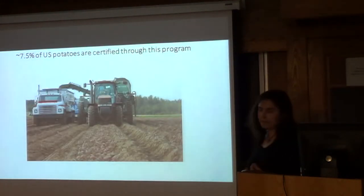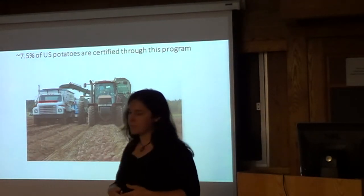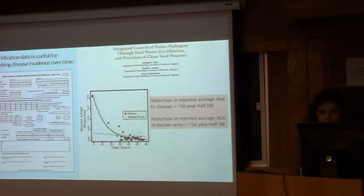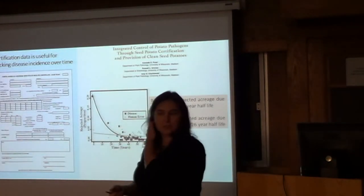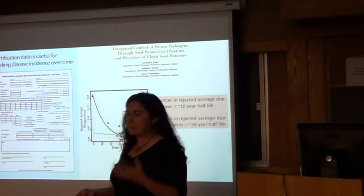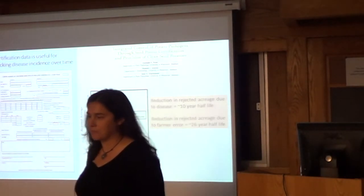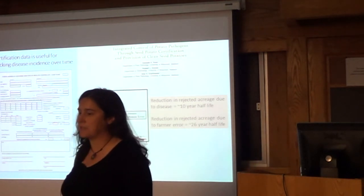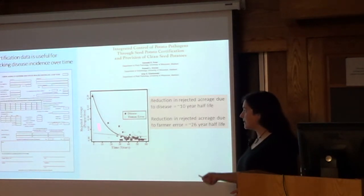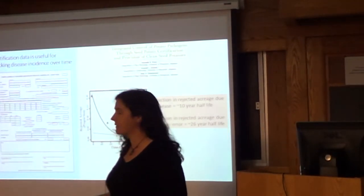We certify all the seed potatoes grown in a regulatory program, which works out to about 7.5% of total potatoes produced in the U.S. We never throw anything away, so we have this amazing dataset going back decades, plus information on what it actually costs to produce a crop of potatoes and what the diseases cost. We started publishing that. Going back to these reports, soft rot shows up but it's really not the biggest thing we worry about.